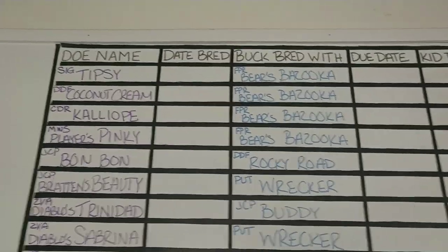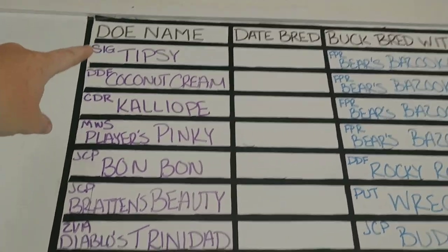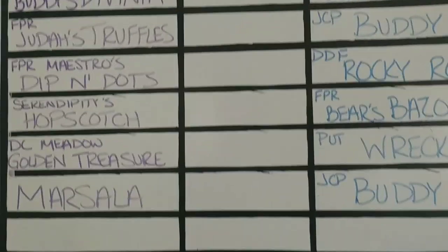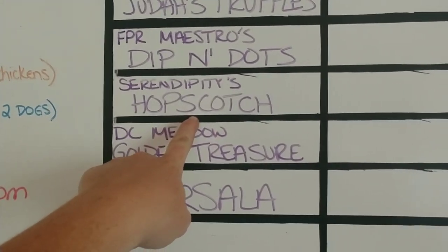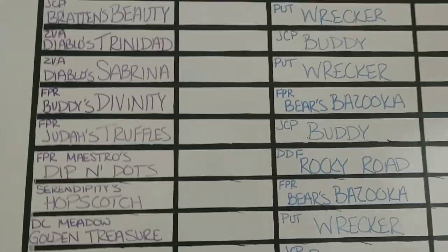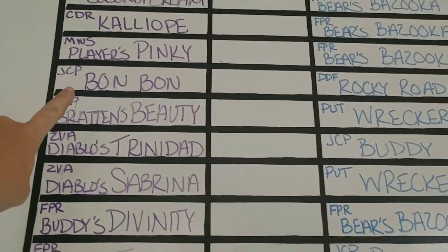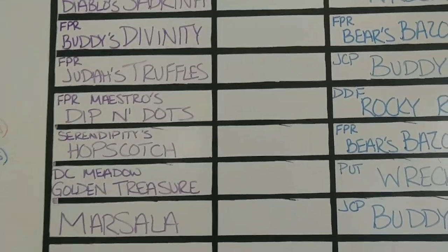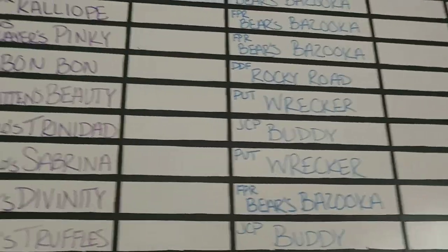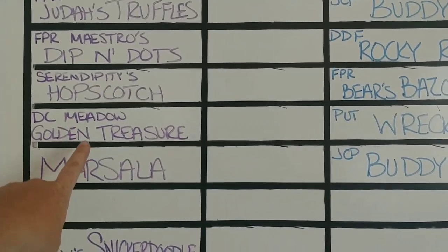Right now I have my 100% New Zealands, all my purebreds, 88%, and 50%. Because we lost Bazooka's sire in January, we're going to let him have most of the does this year — he's got the four New Zealand girls: the two new ones Calliope and Pinky, plus Coconut Cream and Tipsy, as well as Divinity, and Hopscotch our Black Alpine doe. Last year Rocky Road got most of our girls, so this year he's only getting a couple: Bonnie and Dippin' Dot. Our new boy Wrecker is getting three girls: Beauty, Sabrina, and our other Alpine, Goldie.